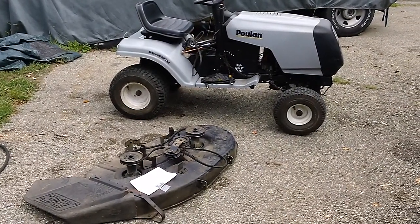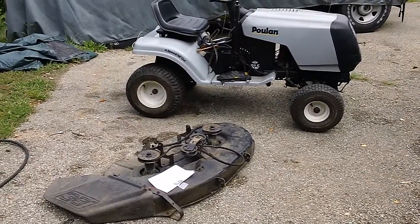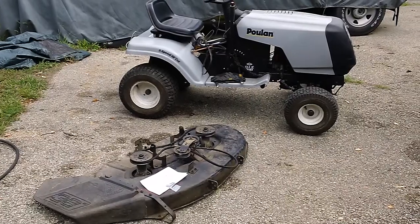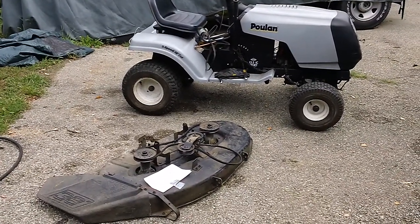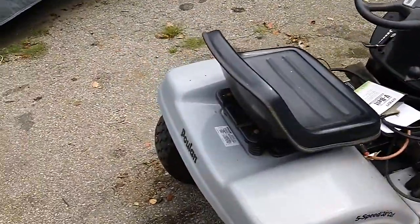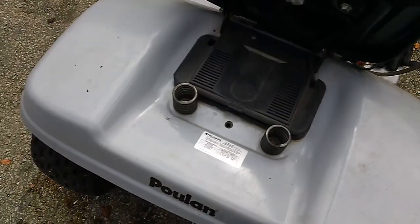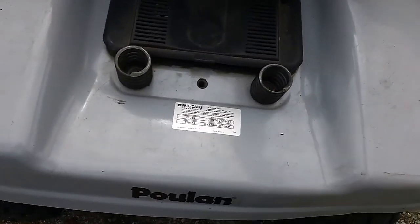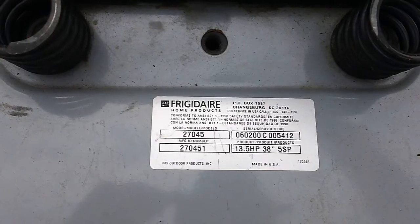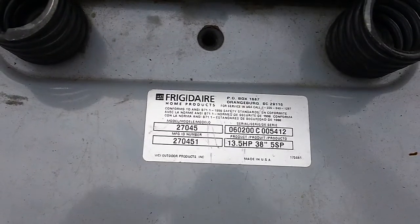Hey guys, I'm back here again with another quick video. We had a customer and went over and picked up his tractor. This is an older generation Poland tractor, and this one is actually made by a defunct company called Frigidaire — sorry about that. It has the Poland badge on it, and the information tag shows it was made in the United States, produced by Frigidaire Home Products. As far as I know, Frigidaire is defunct and no longer a viable brand.